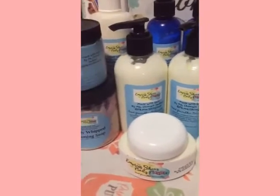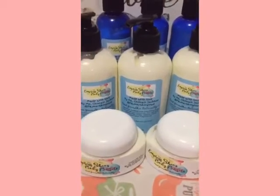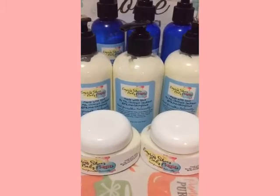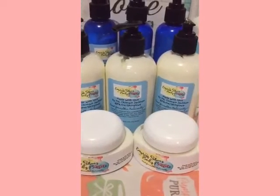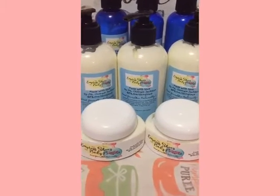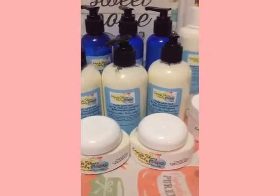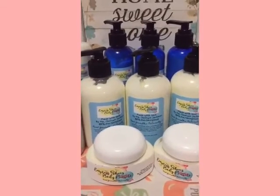Body butters made by me with shea butter, coconut oils, grapeseed oil, avocado oils, almond oil — you name it, it's in there — all natural and healthy for our skin. Thank you everybody, have a blessed night, love you.